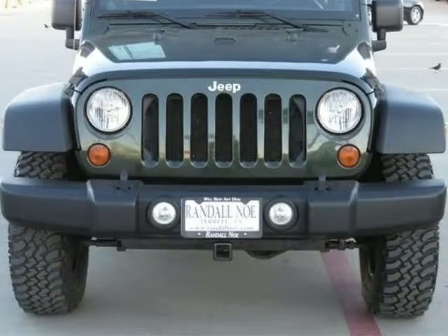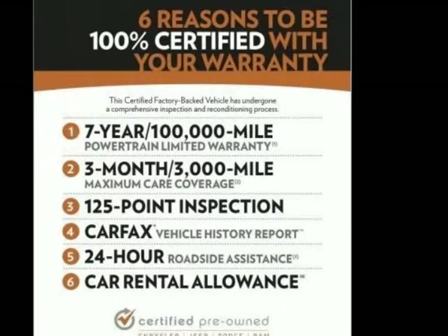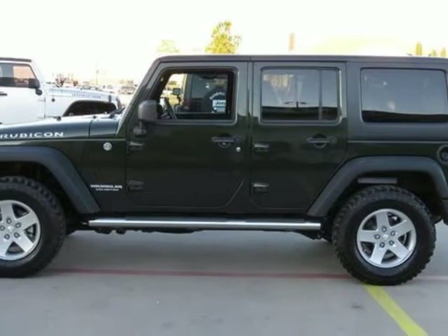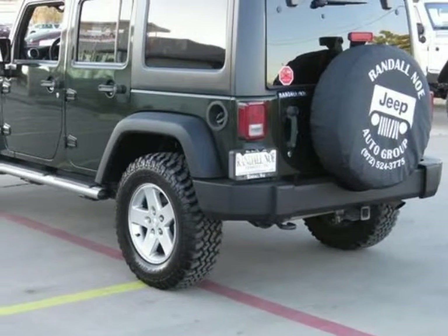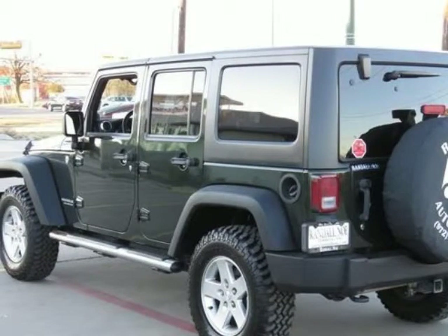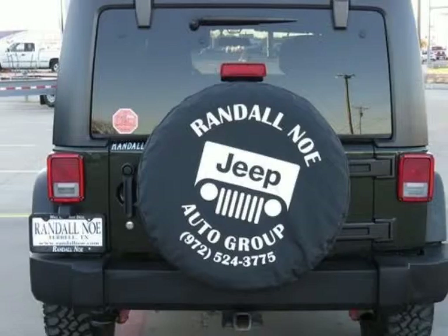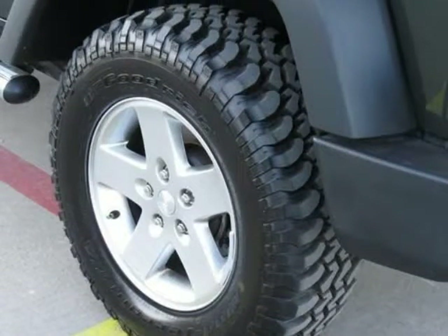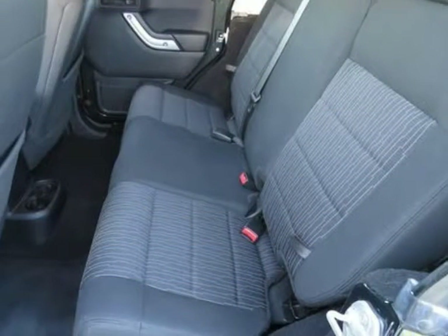Navigation GPS Nav. Wrangler Unlimited Rubicon, 4-door sport utility, 3.8L 6-cylinder SMPI, 4-speed automatic VLP, 4-wheel drive, natural green pearl coat, black with cloth bucket seats, 17-inch x 7.5 painted aluminum wheels, freedom panel storage bag, freedom top 3-piece modular hard top, navigation system, quick-order package 24R, rear window defroster, and rear window wiper washer.